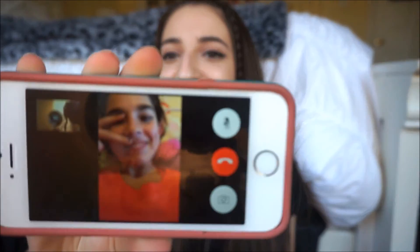Just real quick — my friend Jessie wanted to be in one of my videos, so this is her. Say hi, Jessie!